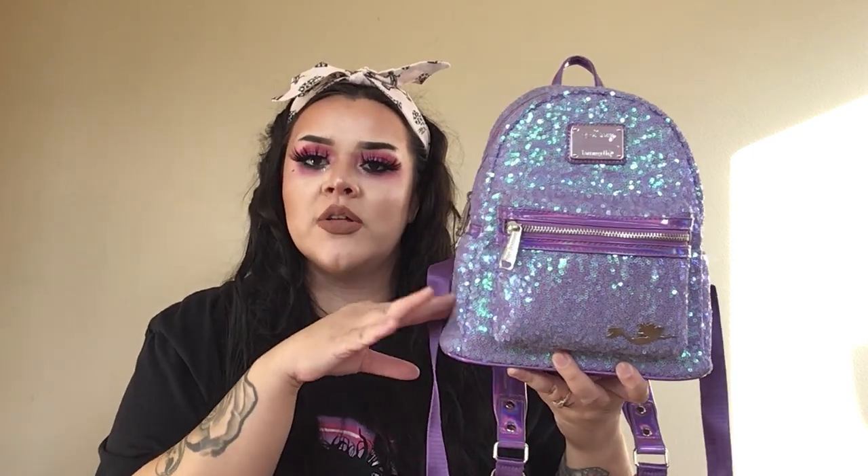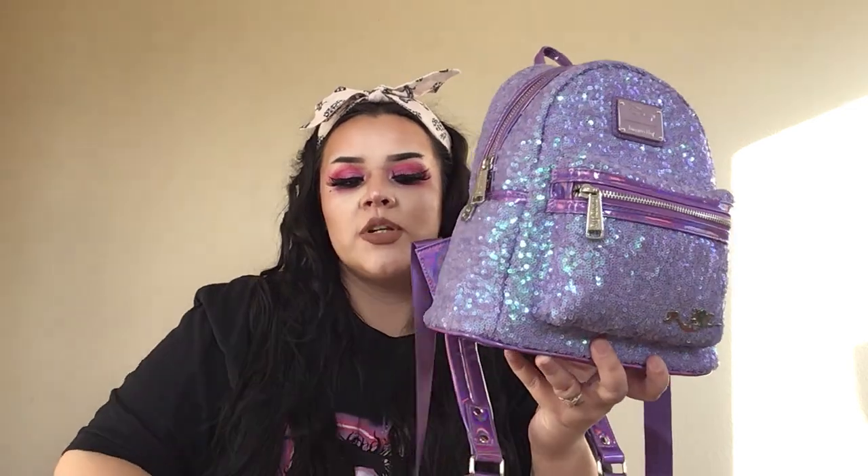So the first one I'm going to start off with is this one — the purple Ariel sequin Loungefly. It's the 30th anniversary one. When I first got this I was using it a lot. I had no idea about the popularity of the bag, but I just fell in love with it.